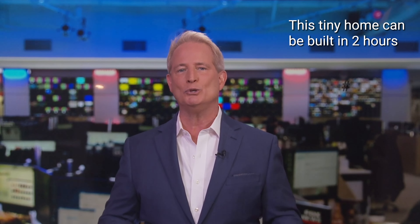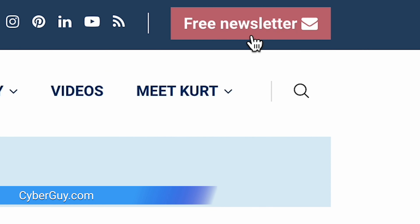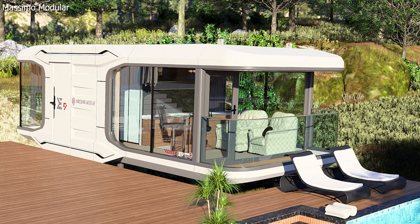What would you think of building a house in two hours flat? I'm Kurt the Cyber Guy. Get my newsletter for free at cyberguy.com. The Massimo Modular E9 futuristic smart home is taking the tiny house concept to a whole new level.